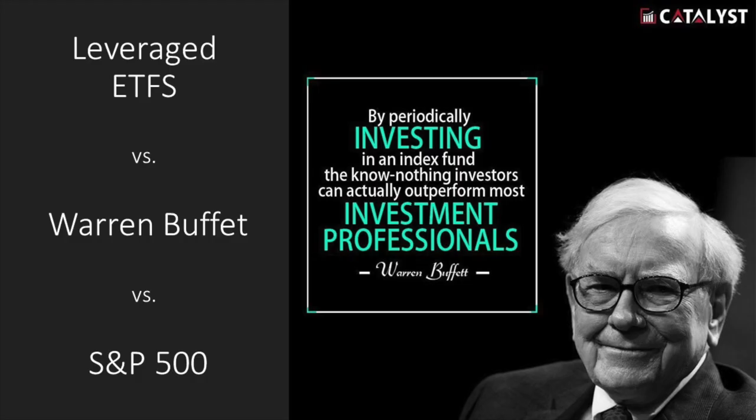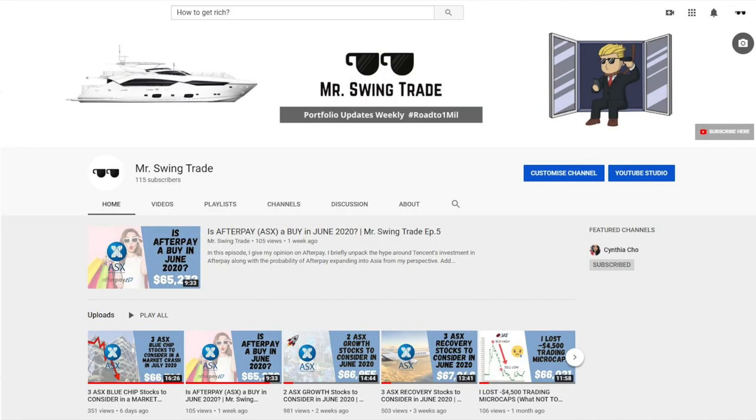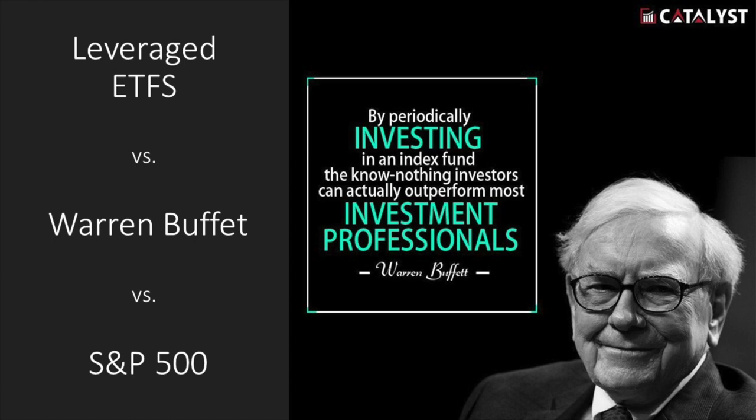Hey everyone, welcome back. Hopefully everyone's having a good week. If you're new to the channel, I post videos about my investing journey every week, and I also talk about strategies and stocks to consider. If you're interested, definitely take a look at some of my older videos.